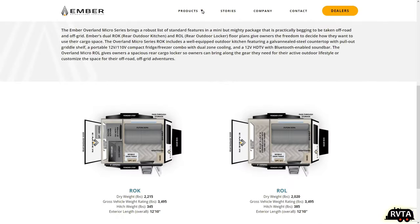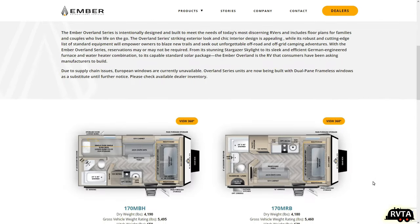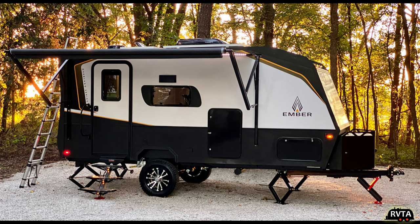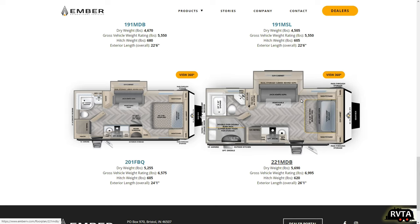They have other products also — the Overland Series. I really like, by the way, the marketing department's work at Ember Recreational Vehicles. They have some great photographs and they show quite a bit of diversity, which I appreciate. The first models, like the 170 MRB and the 170 MBH, are two-wheeled models. But at the bottom, they have a couple of new models which are really impressive. The 201 FBQ — I like that one. And if you have kids, you're going to want the bunk bed model, the 221 MDB.